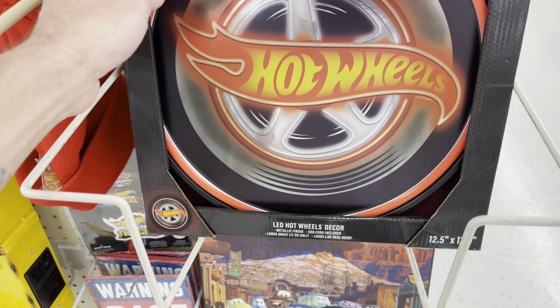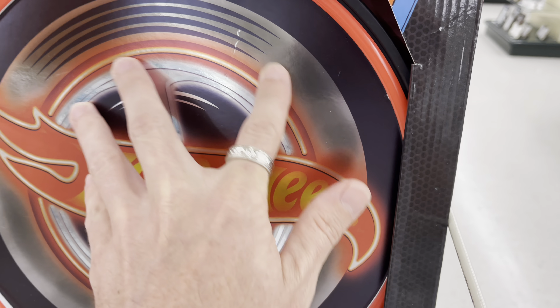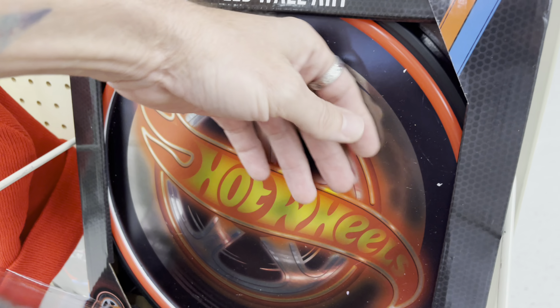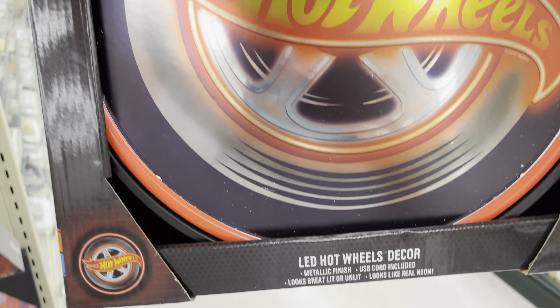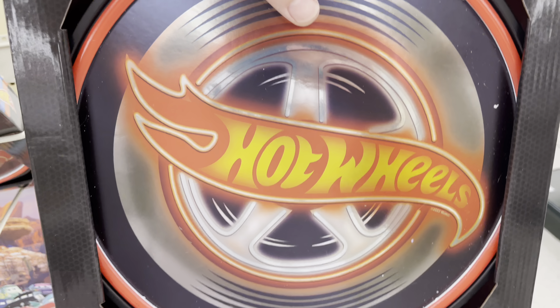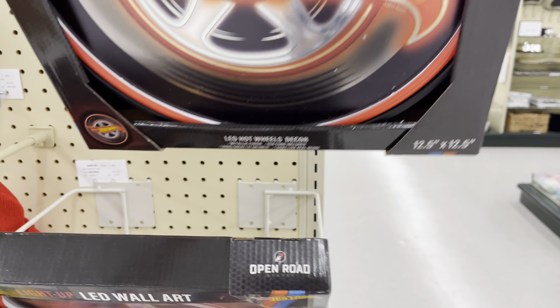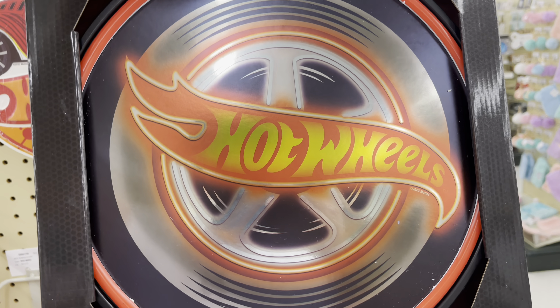Next up, the Florida Man heads to a Hobby Lobby. This is cool — there's an LED Hot Wheels decor neon sign. Hot Wheels metallic finish, USB cord included, looks great lit or unlit — looks like real neon. It's $20 but 50% off so only $10. Unfortunately, this one is messed up — damaged right there. Too bad, I would have replaced my expensive artwork. Just kidding — that little cheap sign can stay right on the shelf.